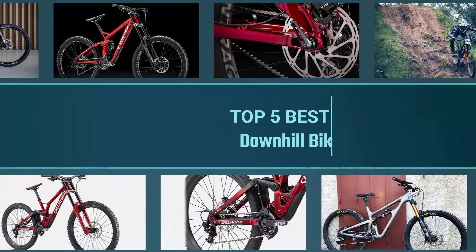If you are looking for the best downhill bikes, here is a collection you have got to see. Let's get started.